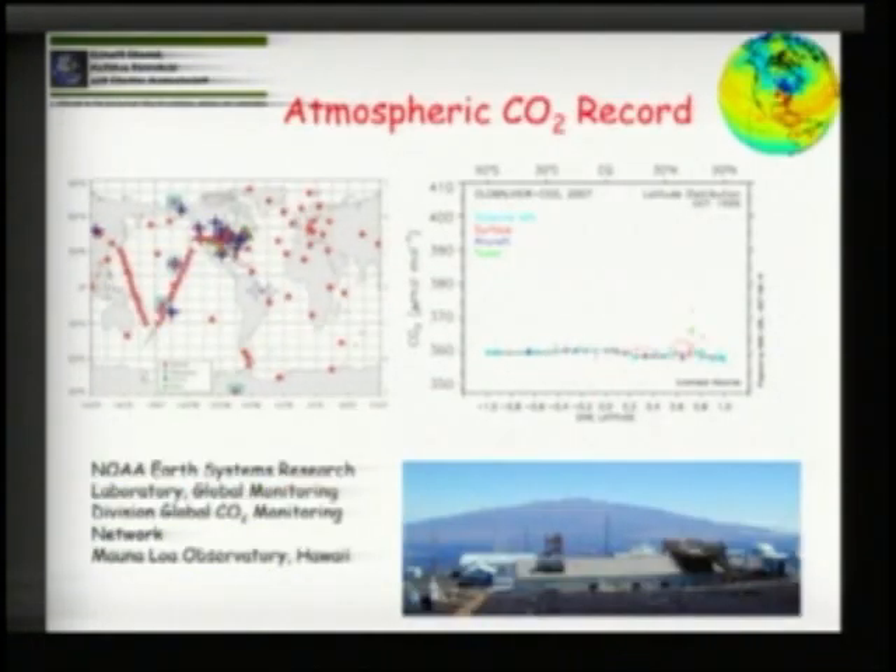Here is an example of our atmospheric monitoring network throughout the world, run by NOAA's Earth Research Systems Laboratory. From measurements starting at the South Pole all the way to the North Pole, we can actually see the breathing of the world — the uptake of CO2 in the summertime and its release due to respiration in the wintertime. From just this 10-year record, you can see the gradual increase in the world baseline for CO2, now increasing at an unprecedented rate of two parts per million per year.